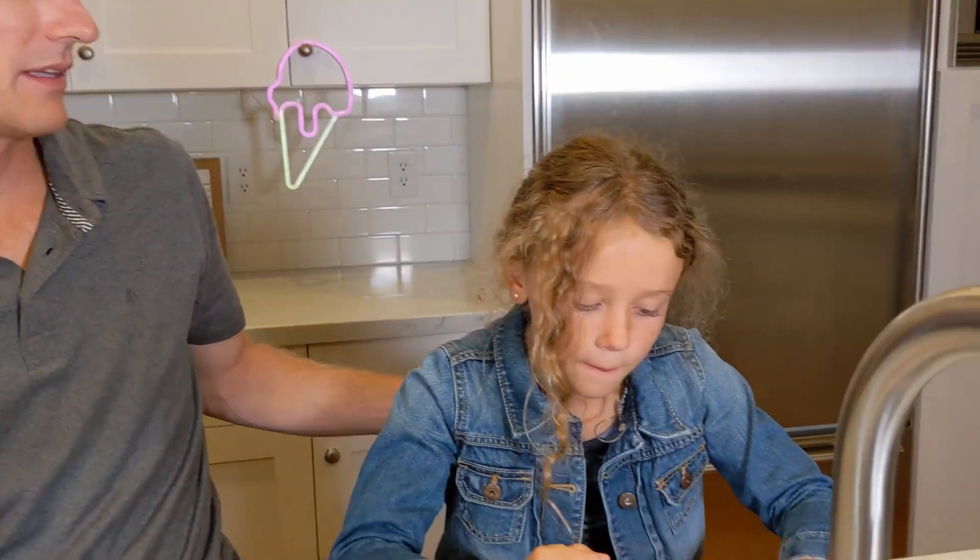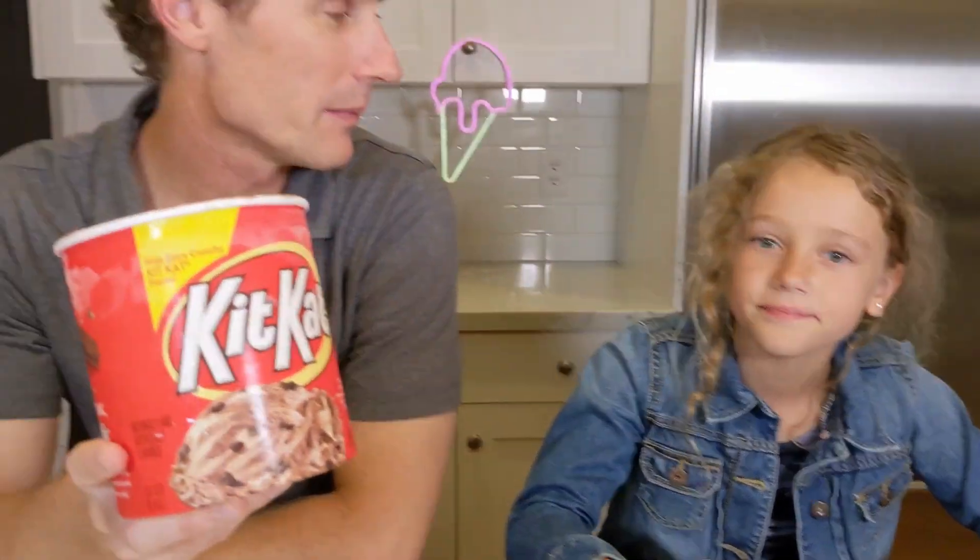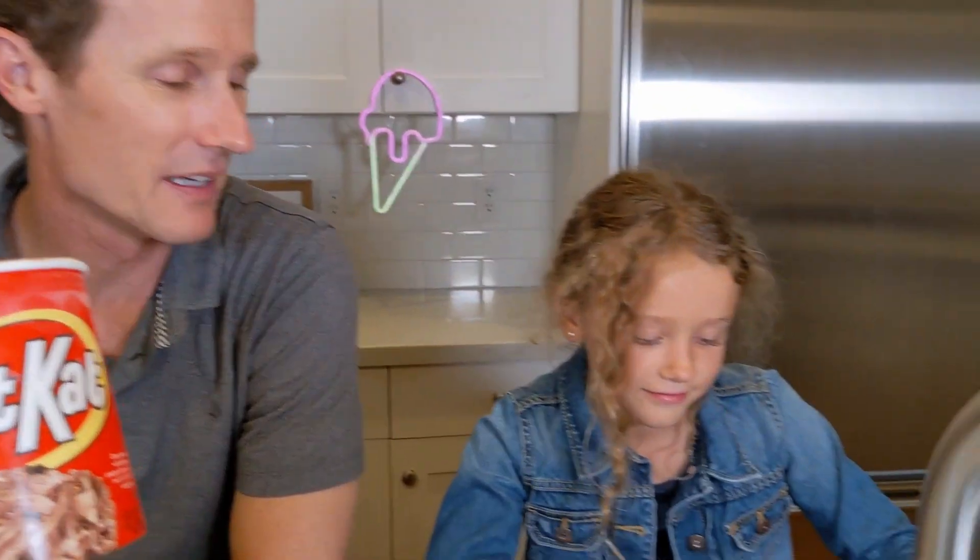Anything else you want to share about the Kit Kat, Evie? She recommends it — she's eating it, she's focused. All right, this was Mark and Evie from Ice Cream Meltdown. Thanks a lot for watching. Give us a thumbs up if you liked the video, and we hope to see you again soon.